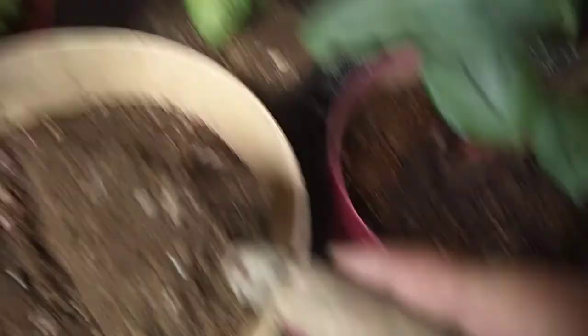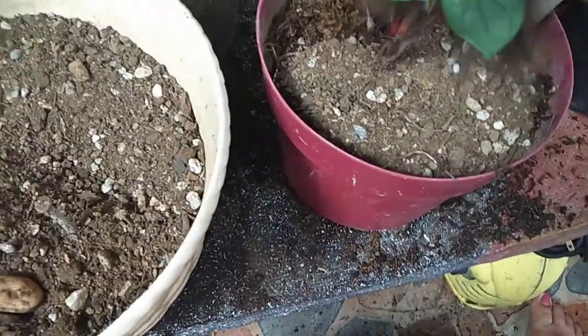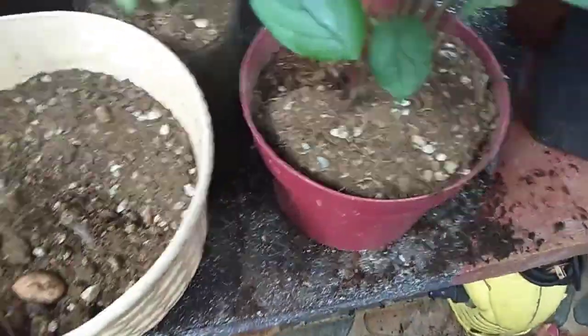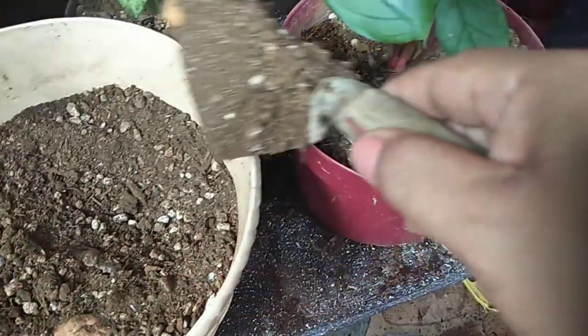Mag-prepare ako ng loam soil dito — kung ano yung ginamit ko doon sa sanggunyo, yun din ang gagamitin ko. Parehas lang naman sila. Dadagdagan na lang natin — hindi po natin itatapong yung soil na ginamit sa kanila kasi alam naman natin maganda pa naman yun.